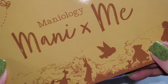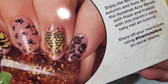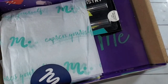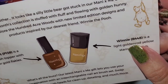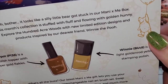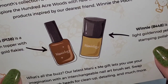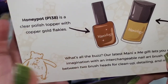Cute! Winnie the Pooh - please don't sing, because your voice is terrible. There is a sample, and a little instructions on how they got that look - really cute. Then the card that tells us everything that's in the box. It is Winnie the Pooh - he got stuck in the Manny Me box! This month's collection is stuffed with fluff and flowing with golden honey - 100 Acre Forest. Honey Pot is P138, a clear polish topper with copper and gold flakies - gorgeous by the look of that.